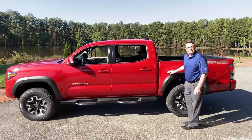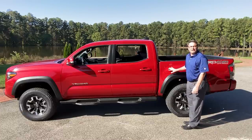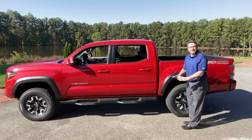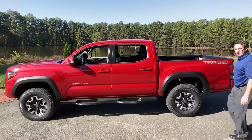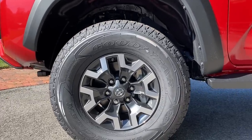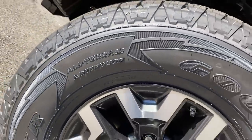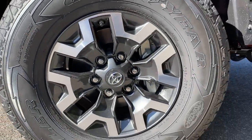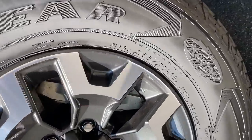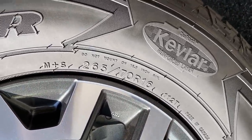The fuel tank is 21.1 gallons. The fuel mileage combines for 20 — it gets 18 in the city and 22 on the highway. The wheels and tires actually look really good on this one. These are Goodyear Wrangler all-terrain adventure tires. Here's the two-tone wheel. The tire size is 265-70R16.